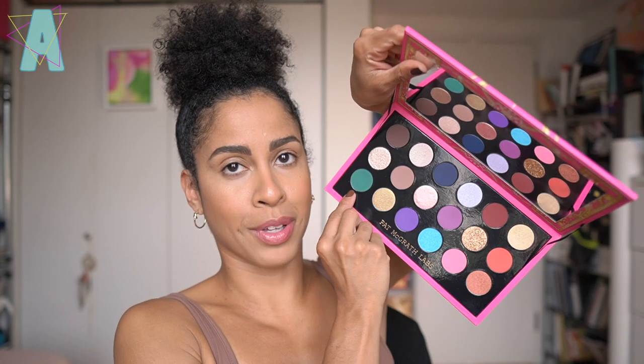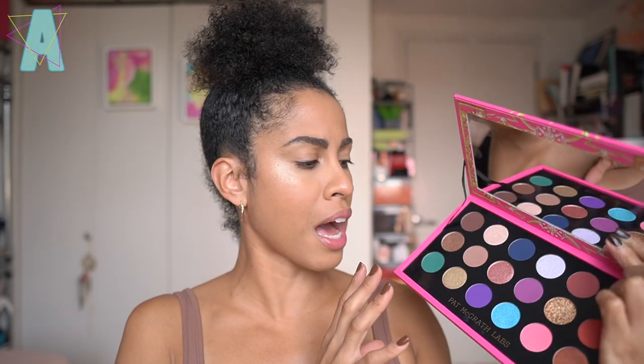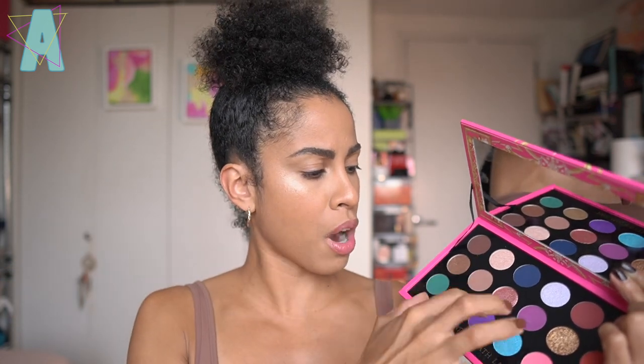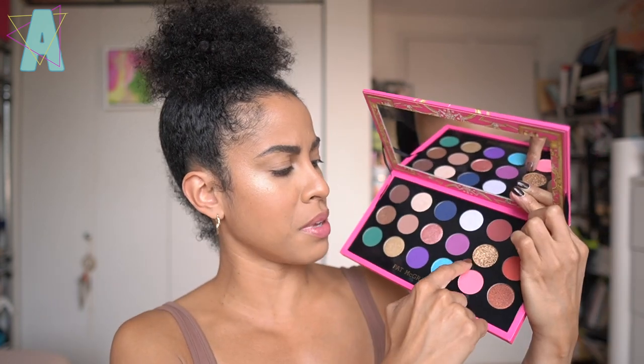The green matte did it for me - I was in, sign me up. We have a total of four finishes in the palette, although I was only able to identify three from the website: the metallic shades, the highlighter glimmer shades, and the matte shades - and probably just from the texture, maybe an extra glitzy glamorous metallic shade.